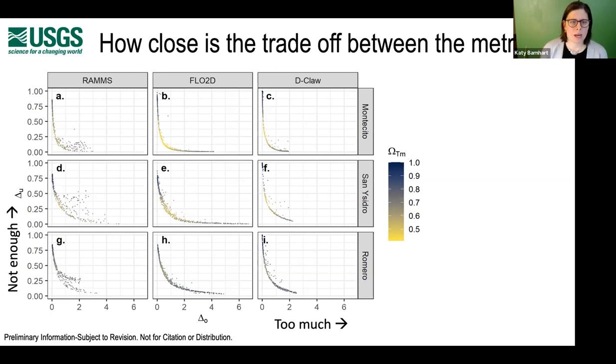Looking at how the different metrics trade off: for each of the three models and three domains, I plot the two depth metrics on the X and Y axes and use color to show the extent metric. The results show that we never perfectly match extent or depth. There is very little scatter across the line except in the RAMS model. This means that as you change volume, you smoothly transition from not inundating enough areas deeply enough to inundating areas too much. This gives us a premonition that material properties and mobility might not matter so much here.